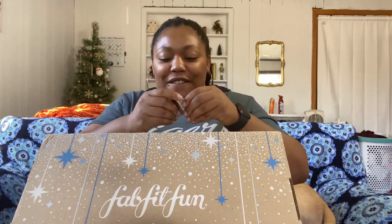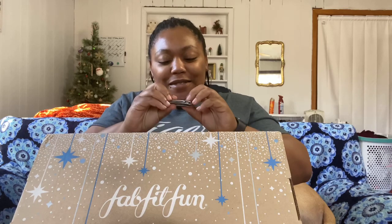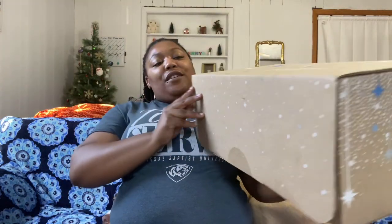It's like a lifestyle, beauty, fitness type of box — it's wonderful. There are a bunch of videos on YouTube about it, but let's just get into it because I've been waiting for this box. Here's my knife, so we're going to open it up.